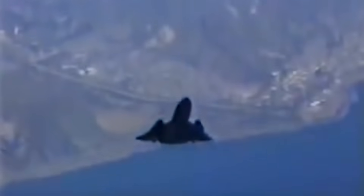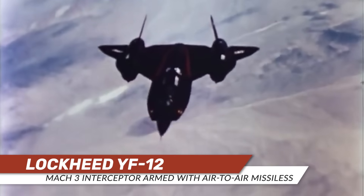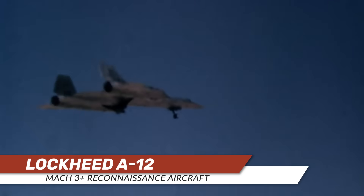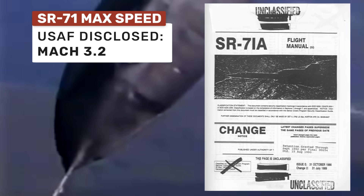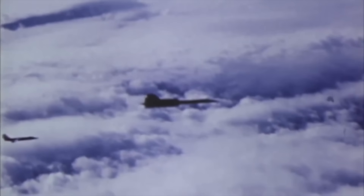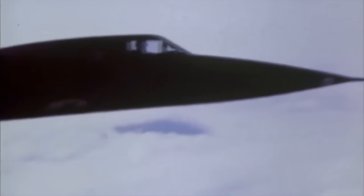The SR-71 Blackbird was actually the third aircraft to emerge from Kelly Johnson's Archangel program out of Lockheed Skunk Works, the other two being the air-to-air missile-armed YF-12 and the A-12 spy plane that was nearly 13,000 pounds lighter than the Blackbird. According to the U.S. Air Force, the SR-71's top speed was Mach 3.2, and according to the aircraft's flight manual, pilots should not push the aircraft beyond Mach 3.3.